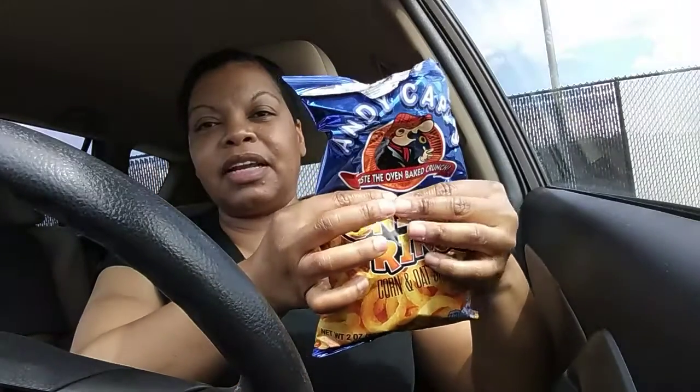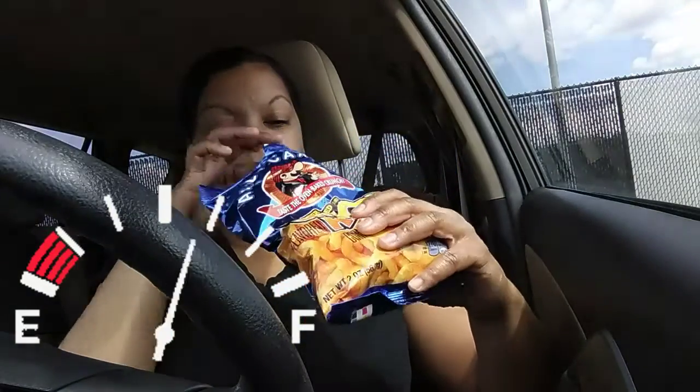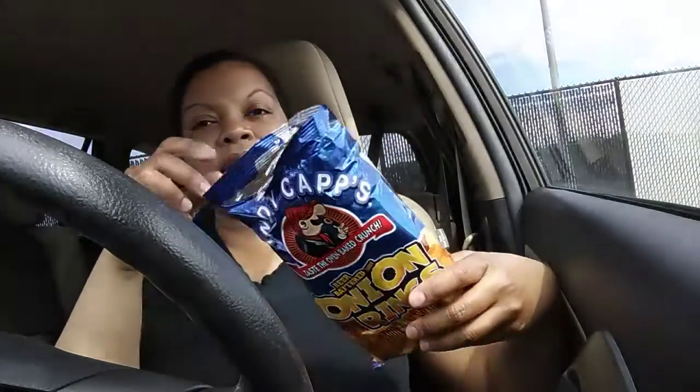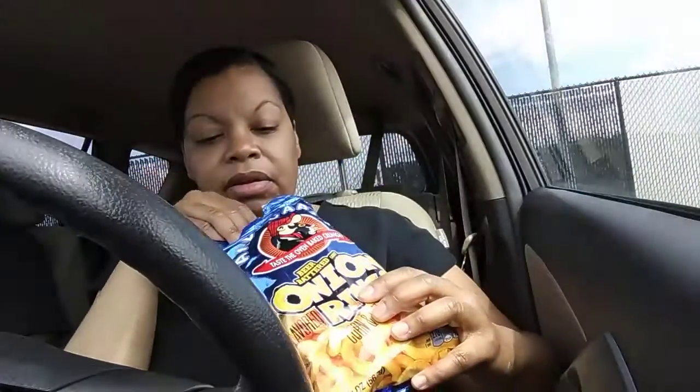They were like a dollar twenty-five cents, and this is how much is in there — it's like half the bag, so it's not even full. But they actually look like onion rings; that's what it looks like.